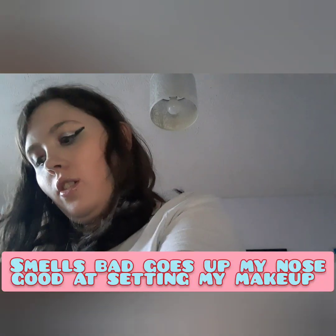Setting spray would be the Max Factor Lasting Performance — such a good setting spray and it just works. I use it to spray into my shadows like this; I just do a dollop and if I can find a brush I'll demonstrate.